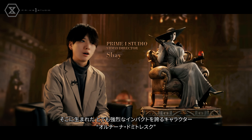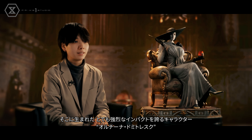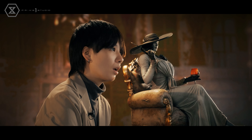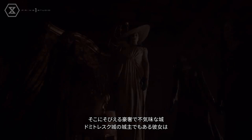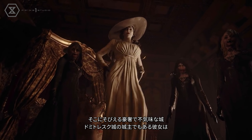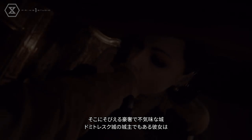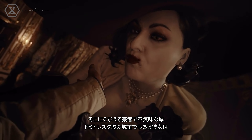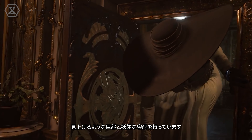This fast-paced, heart-pumping yet chilling and eerie action thriller gave birth to an antagonist that, for various reasons, ended up becoming the sleeper highlight of the game. Juxtaposing her intimidating stature and sadistic demeanor, her captivating charisma makes you love to fear her and fear to love her. I'm talking about none other than Lady Alcina Dimitrescu from Resident Evil Village.